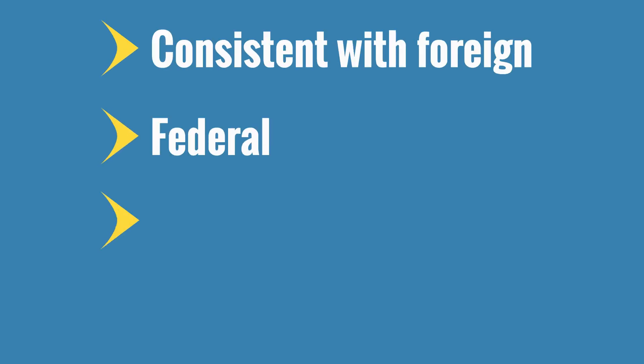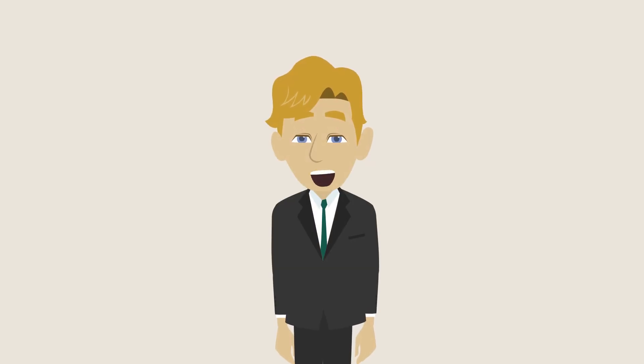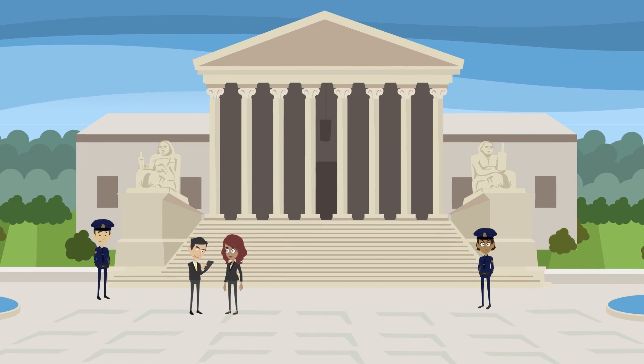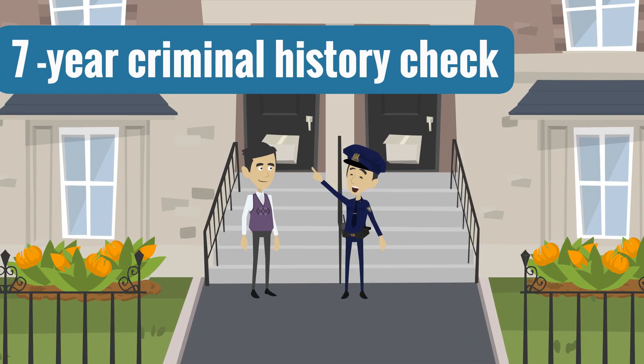Consistent with foreign, federal, state, and local regulations, background checks and investigations must be conducted for prospective employees. When allowed by local laws, background checks should include a seven-year criminal history check.